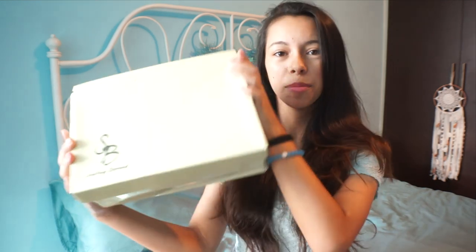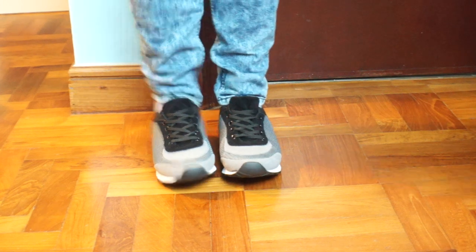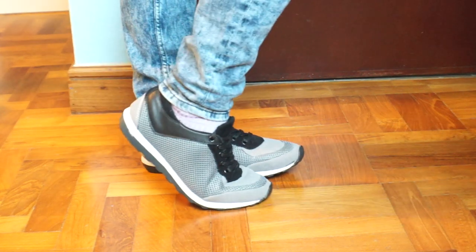The next thing I got was a pair of shoes. Here's the box — Something Borrowed. I'll just take a moment to appreciate how affordable these shoes were. If I'm not wrong, they were $12 to $13. Let that sink in. How many shoes can you find that are nice looking for $12 to $13? Not many. These are such good quality shoes.